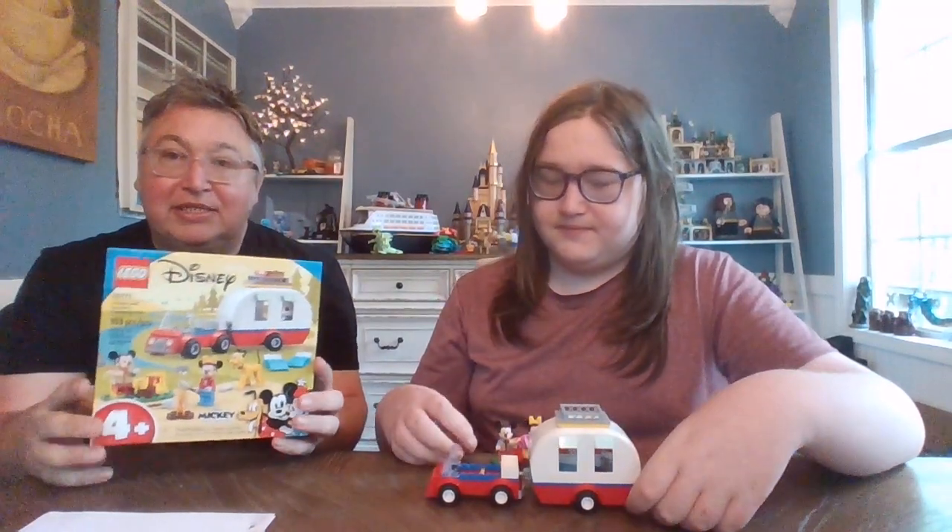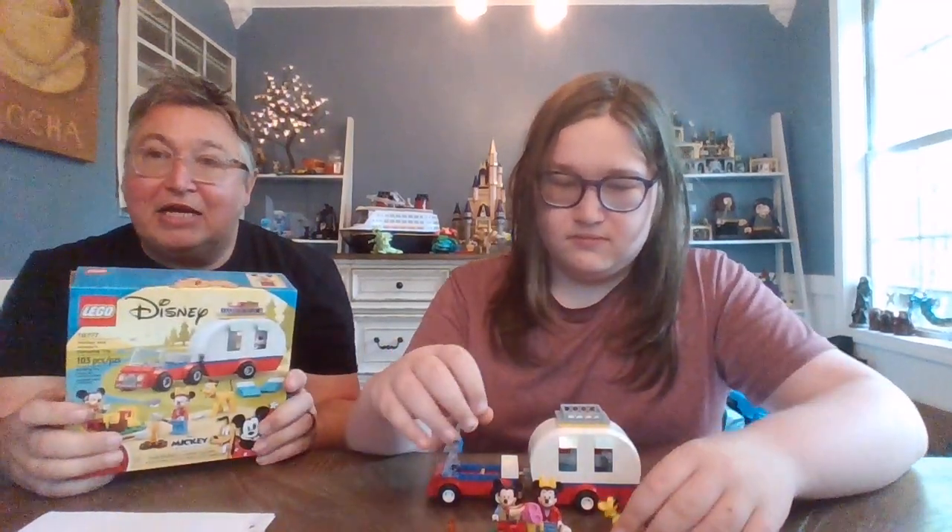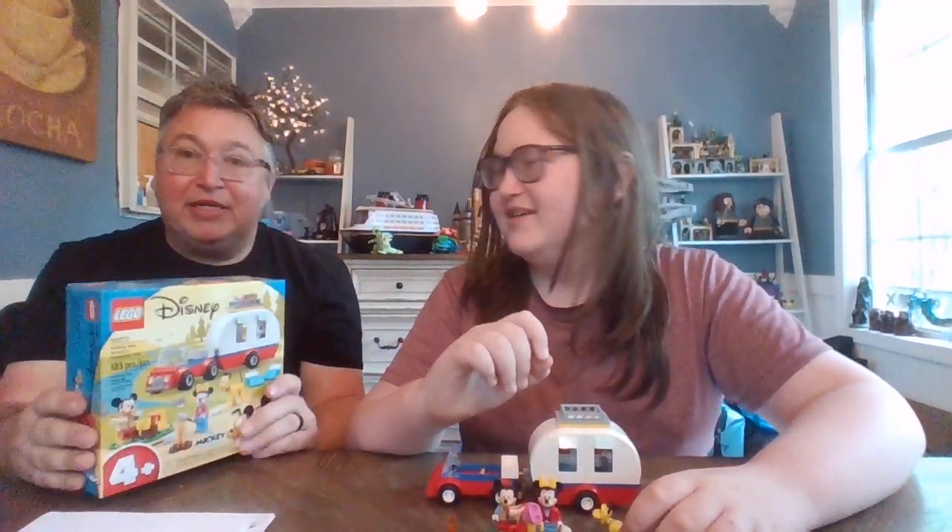Dad, you're unfortunately going to have to leave the review because you're not four and up. In the same series, we saw at Warwick today they have a Knight's Castle Disney set with the Disney characters, which looks really cool, but I can't get Boo to build me a castle for nothing, so we didn't end up picking it up — and it was like $50, a little bigger than this set. Maybe we'll pick it up in the future.